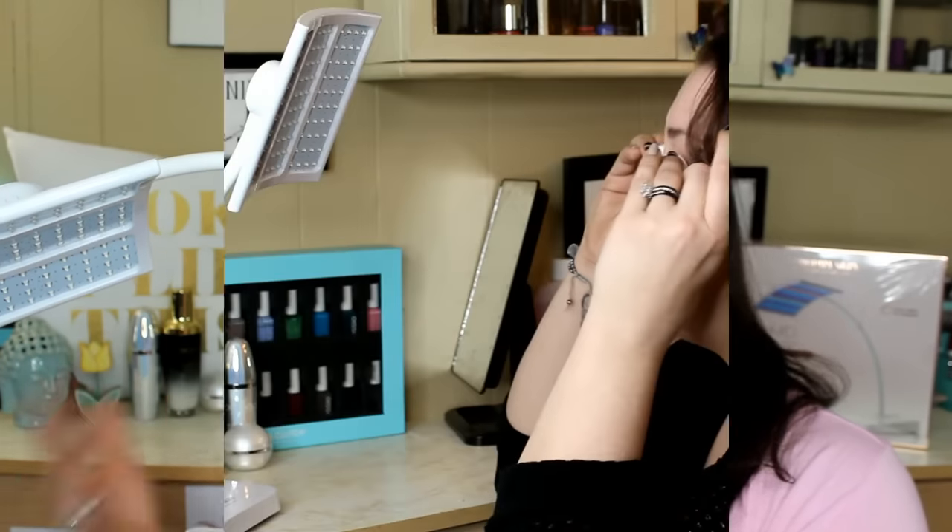You turn it on with this button, and it comes with a cord that plugs into the back. When you turn it on you are able to see some of the UV lights, but other lights are not detectable by the human eye, and those will also help clear up your acne and kill that bacteria. It's a really cool device — I'll show you guys right now what it looks like while I'm using it.